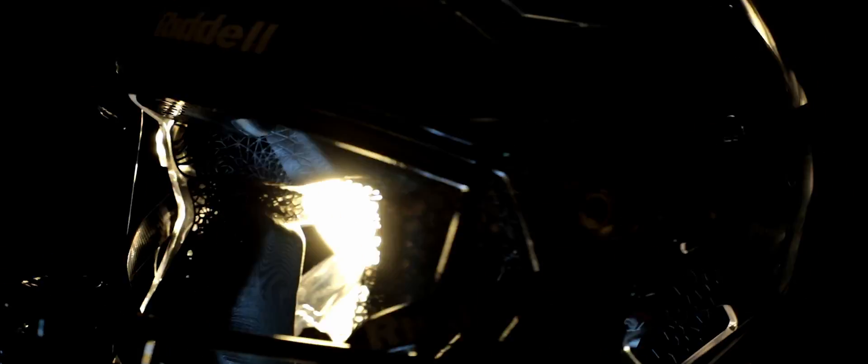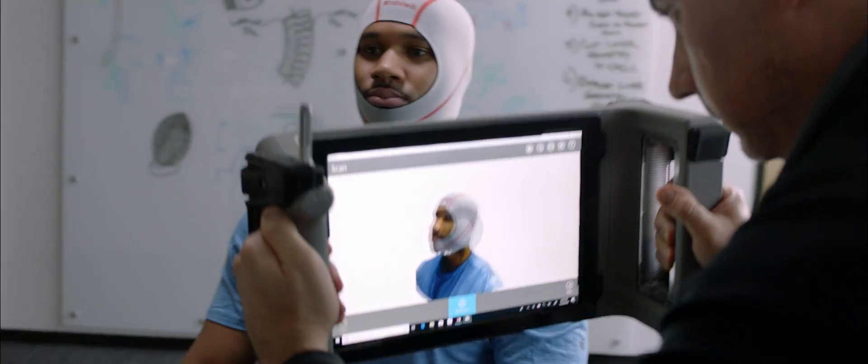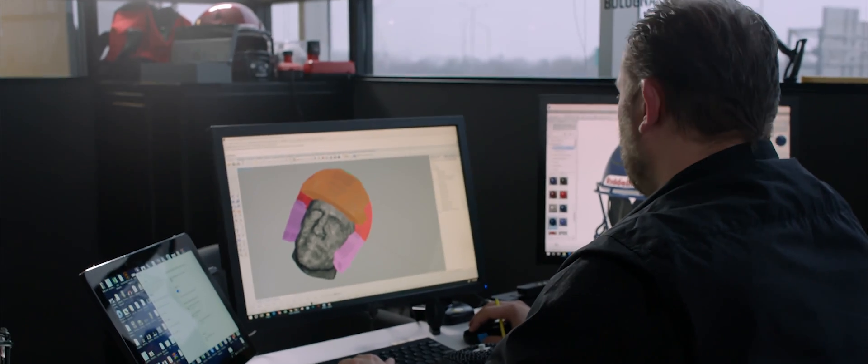Introducing Riddell Diamond Technology powered by carbon. Diamond Technology replaces the current helmet liner with a 3D printed lattice for advanced impact absorption. Riddell uses 3D scanning technology to ensure a precise custom fit for each individual athlete.